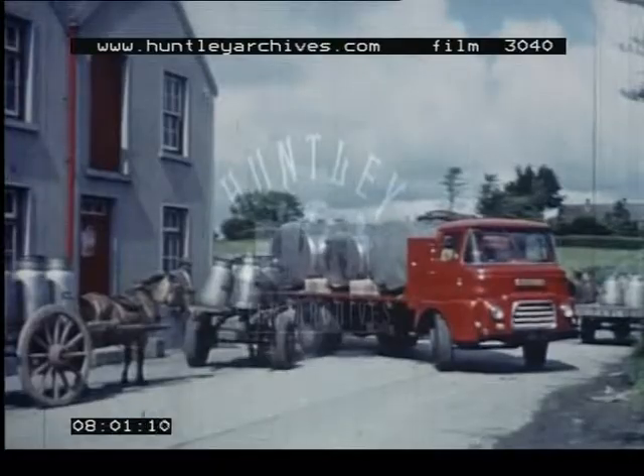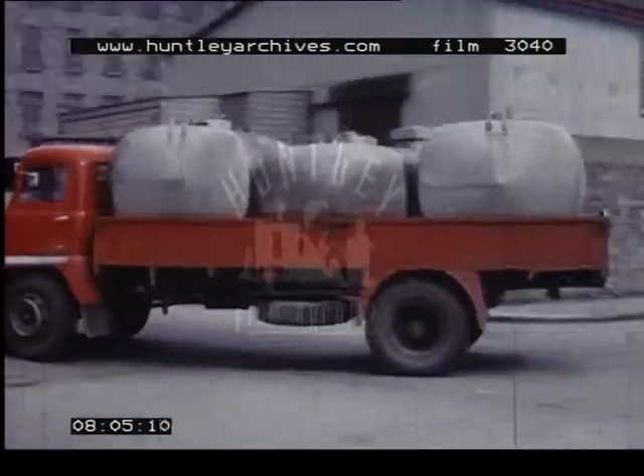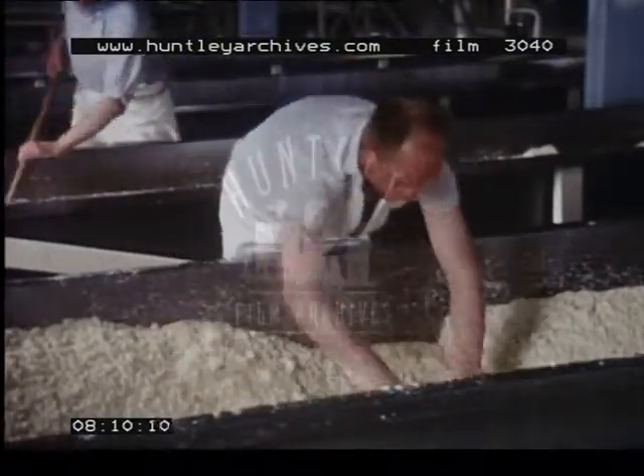Surplus milk goes by tanker to larger creameries in towns such as Limerick. Here, much of it is made into cheese.